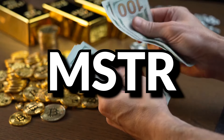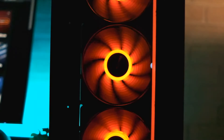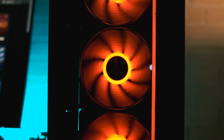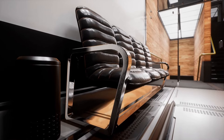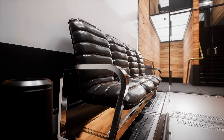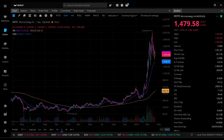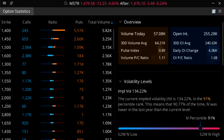Next up is MicroStrategy Inc., ticker symbol MSTR — a Bitcoin development company that designs, develops, markets, and sells its own software platform. They are already a YieldMax ETF reference stock under the ticker MSTY. They are profitable as of Q4 of last year. Their IV is sitting at 134.22%, a 91st percentile IV.